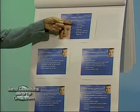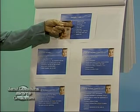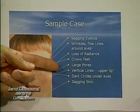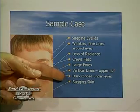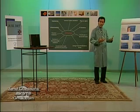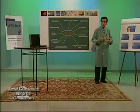Sagging eyelids, wrinkles, fine lines especially around the eyes, loss of radiance in the skin, crow's feet, large pores, vertical lines, upper lip, dark circles under the eyes, and sagging skin — these are all things that as we get older, unfortunately, we start getting. And there are a lot of active components — we probably have anywhere from 20 to 30 different active components that we can use to help the skin in these conditions.